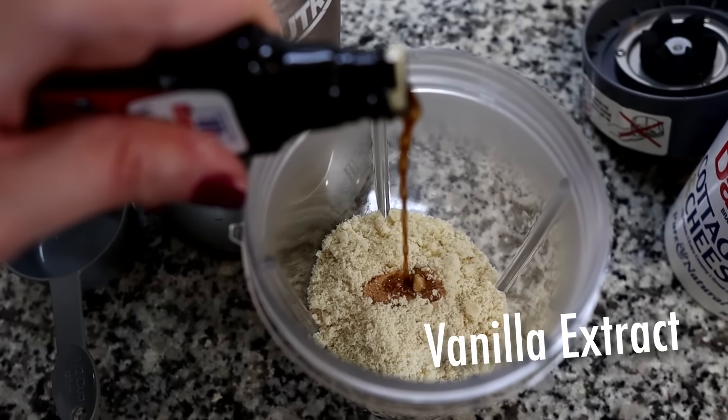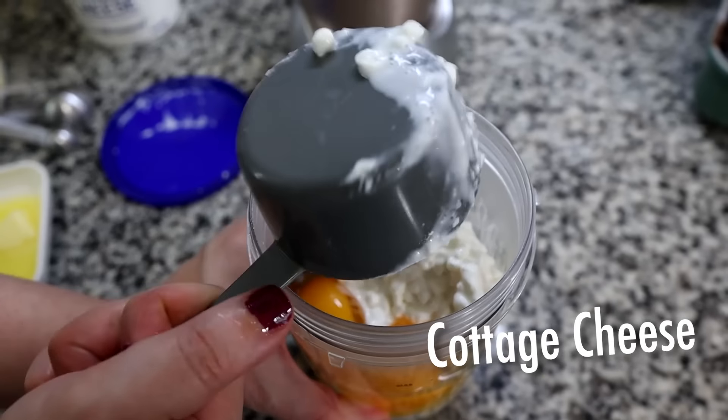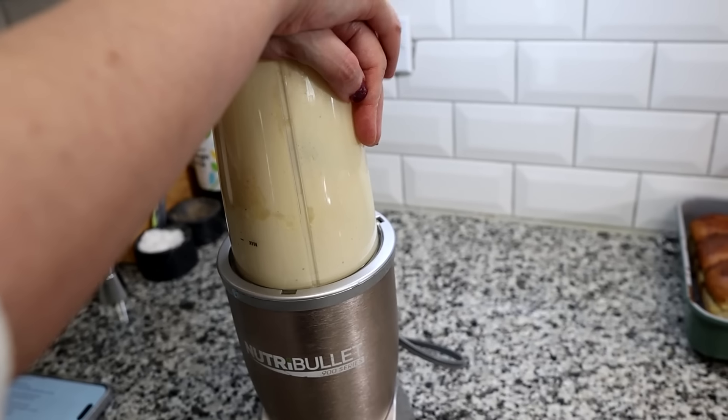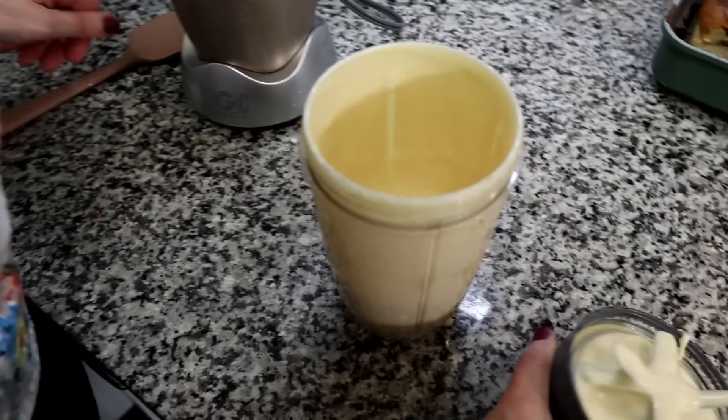Into the blender we're adding almond flour, vanilla extract, granulated sweetener, baking powder, eggs, cottage cheese, melted butter, and a pinch of salt. Meanwhile, we heated up the other half of the cinnamon mixture in the microwave so it's liquidy again, and we're pouring it into a squeeze bottle. That should give us better control for swirling the cinnamon mixture into the pancakes.